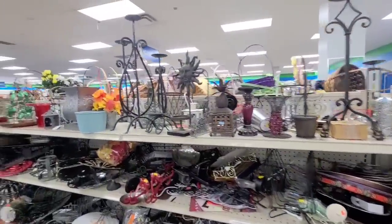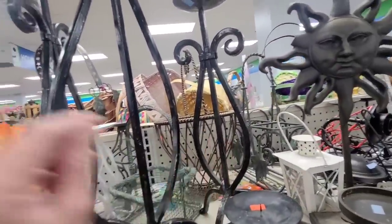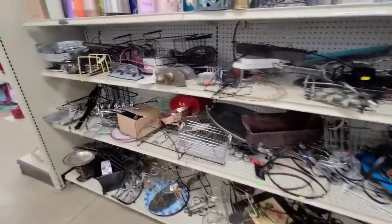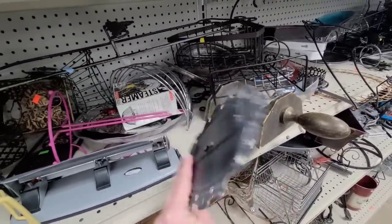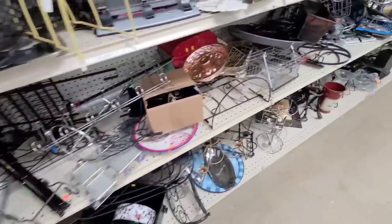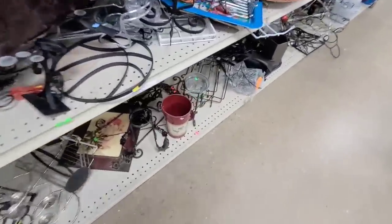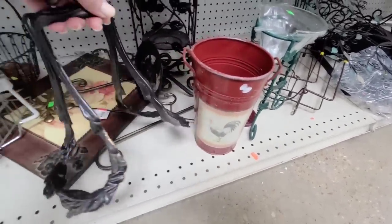Man, there's tons of stuff on the shelves. This is a metal section and it is full. Look at these candlesticks — this one's $3.99. These are really really heavy. They've got kind of a black chippy paint finish on them. Nothing's really catching my eye, I'm gonna have to look a little more closely. This is probably from Hobby Lobby but it's really cute — it's $1.99. It's a little flower bucket with a rooster, but it's kind of miss-shapen. I don't know what this is but it's heavy.